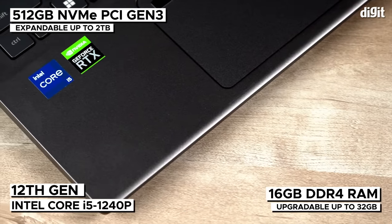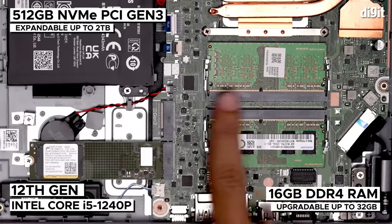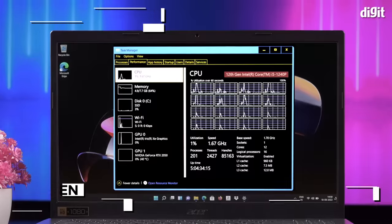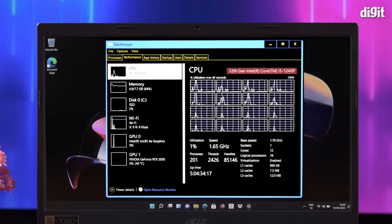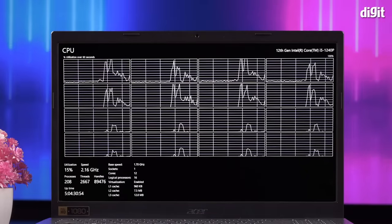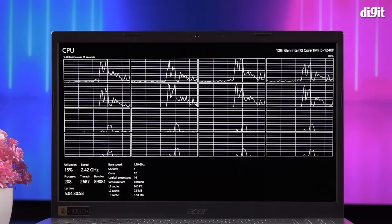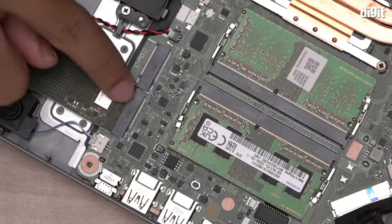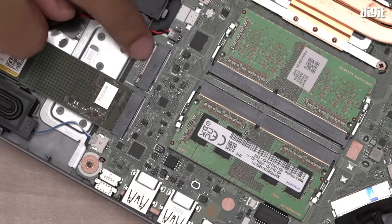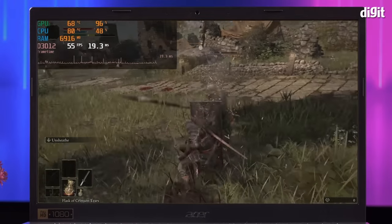The Acer Aspire 5 is powered by a performance-oriented P-series Intel 12th Gen processor, assisted by dual-channel DDR4 RAM and SSD storage. The Intel Core i5-1240P processor is based on Intel's latest hybrid architecture, where you get a total of 12 cores — 4 performance cores and 8 efficiency cores. You also get an option to further expand your solid-state drive storage by up to 2TB and keep your favorite games on the laptop itself.